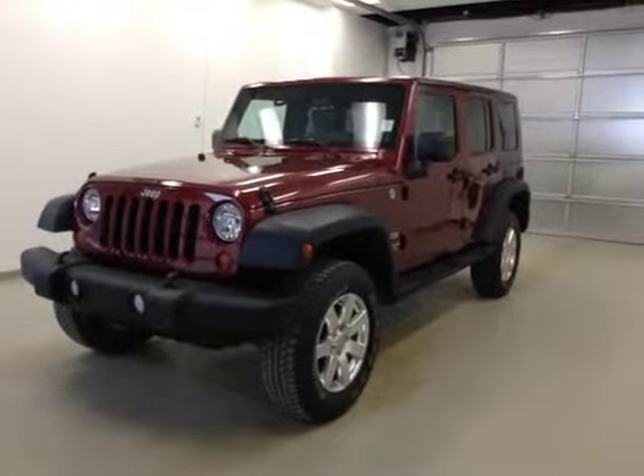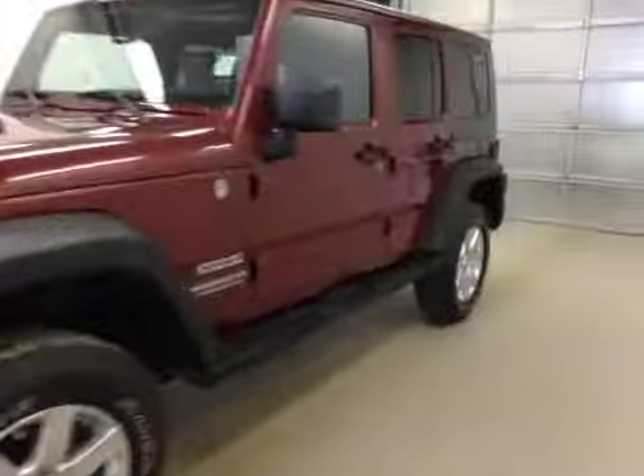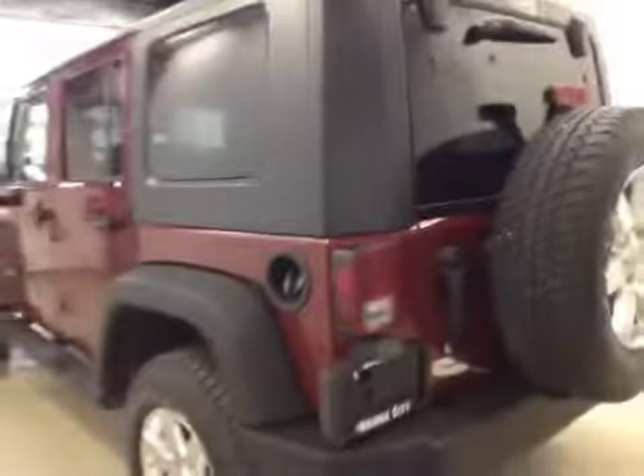This is stock number C4667, 2010 Jeep Wrangler, Sport Edition, 4WD. Exterior color is red.